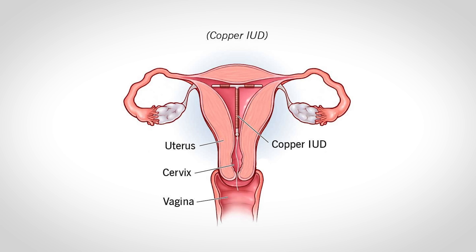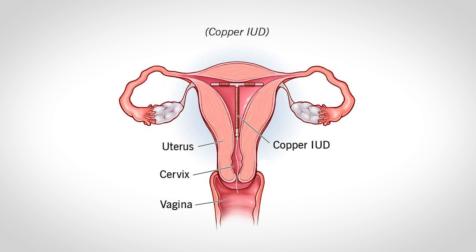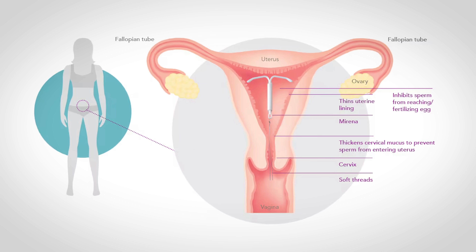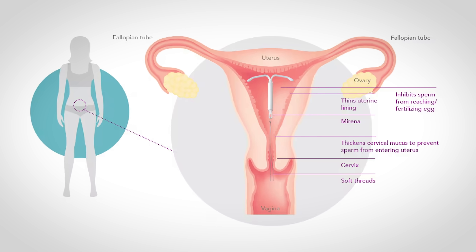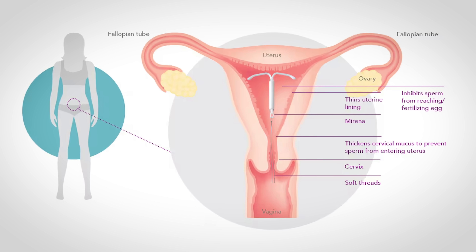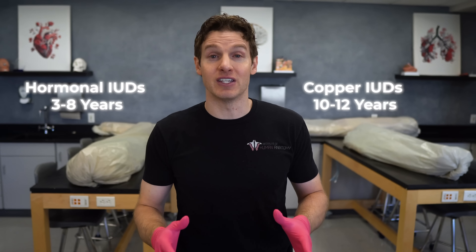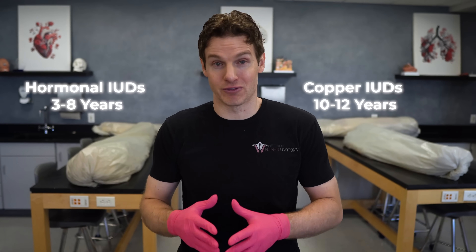Copper IUDs are wrapped in copper, further increasing toxicity to sperm cells. Hormonal IUDs release small amounts of progestin, thickening cervical mucus, changing the endometrium, and affecting uterine tube motility. These methods are long-lasting — hormonal IUDs last anywhere from three to eight years, and the copper IUD can last up to ten to twelve years.